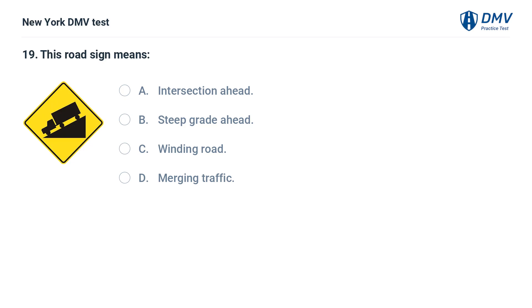This road sign means: a. intersection ahead, b. steep grade ahead, c. winding road, d. merging traffic. Answer: b. steep grade ahead. This sign indicates that a steep downhill grade is ahead.